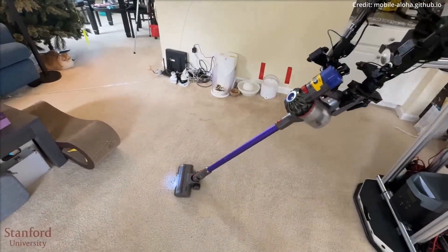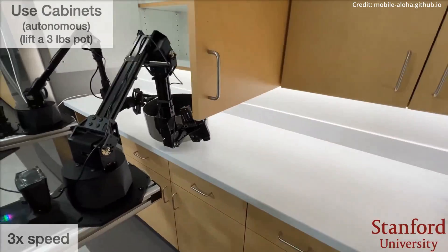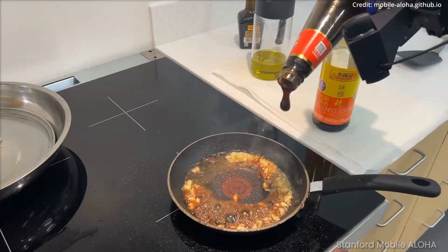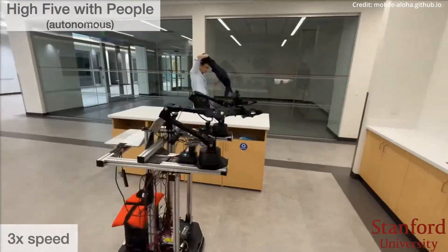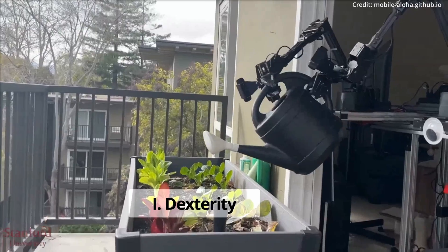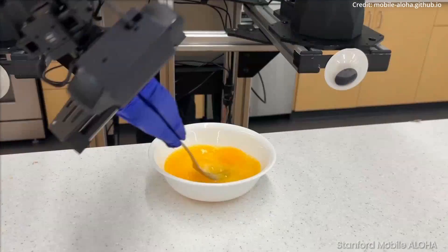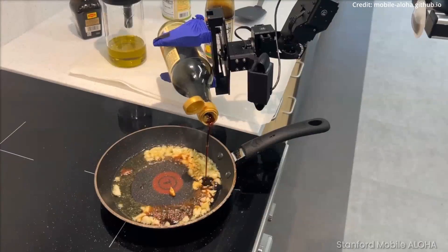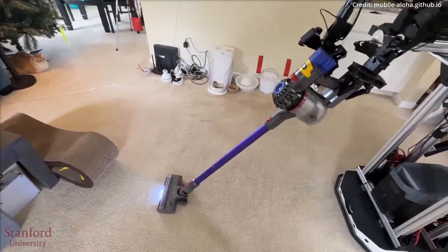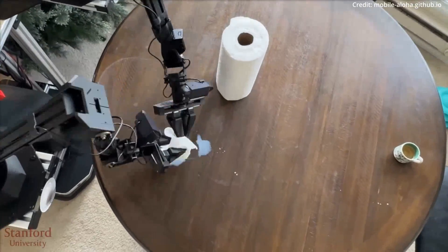Google DeepMind and Stanford University just unveiled the world's most dexterous and cost-effective open-source humanoid robot with the AI to match, bringing about a new standard of automation and machine intelligence. Mobile Aloha's debut on Twitter was nothing short of shocking, as it dexterously and masterfully prepared a three-course meal, a task previously deemed exclusive to human skill. This remarkable feat not only captured widespread attention, but also demonstrated a new tier of robot dexterity and generalizability.